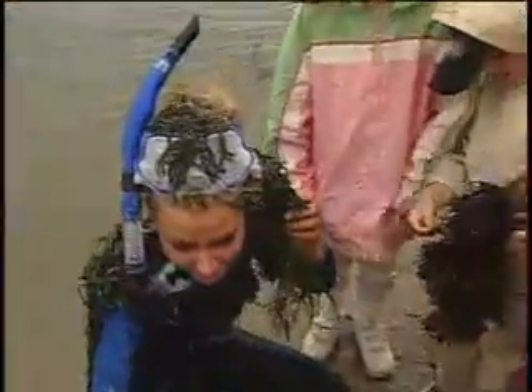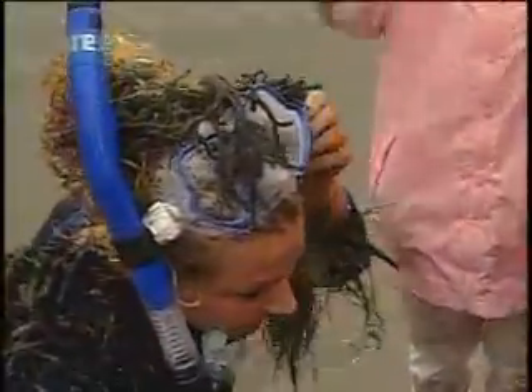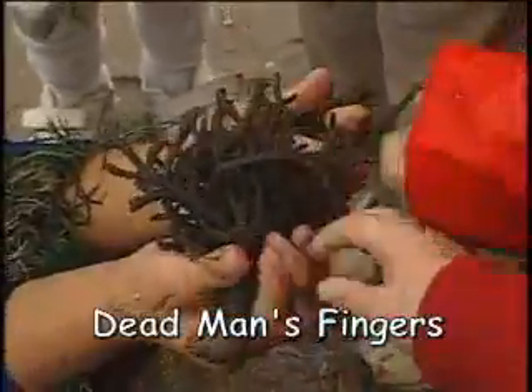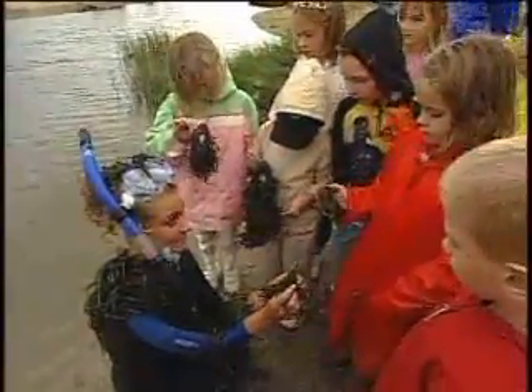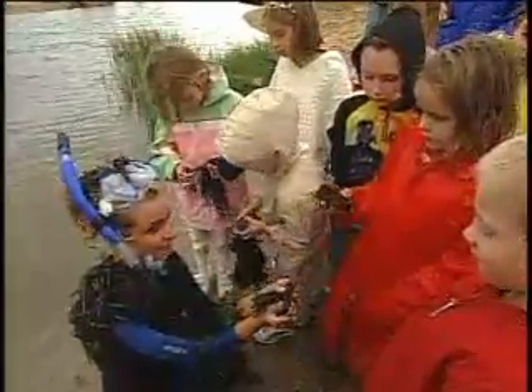Now I think I have something hanging from my hair. Let me see if I can detach it. What is that? Dead man's fingers! And what does it feel like when you touch it? Is it spongy? Yeah, it's kind of spongy, right? And we see that it has attached itself to a shell. That's right.